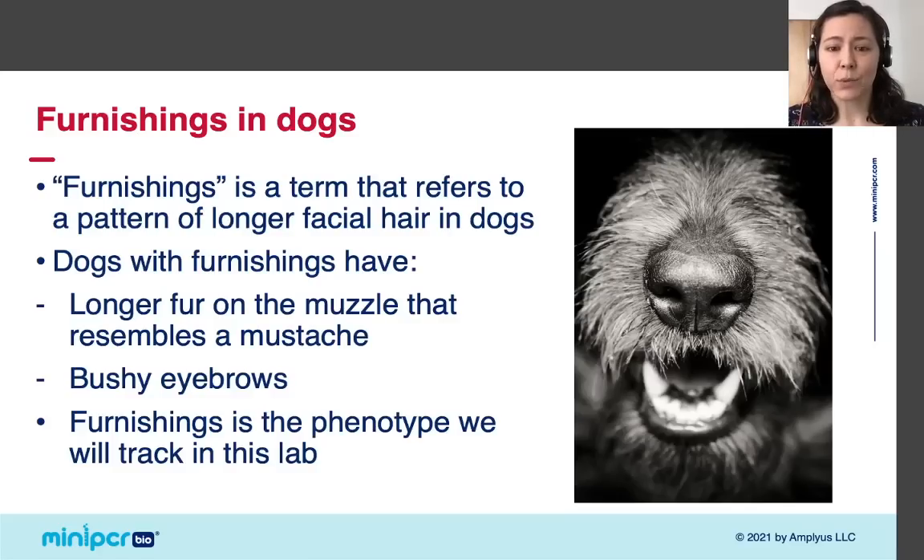Furnishings probably isn't one of the phenotypes that jumps to mind when you think about dogs, but it's probably something you'll notice all the time now that you know about it. It's the perfect phenotype to use for an introduction to genetics because scientists recently determined that a single gene determines whether dogs will have furnishings. Many phenotypes, like coat color, are determined by complex genetic interactions between multiple genes, but furnishings follows simple Mendelian genetics.